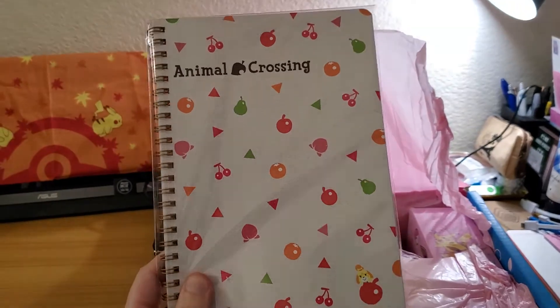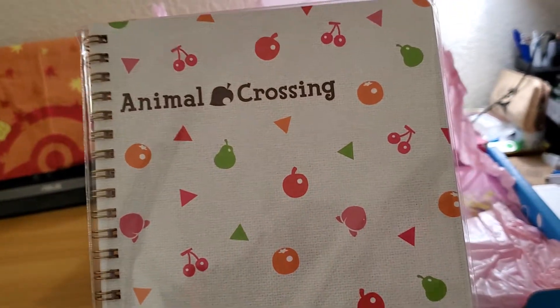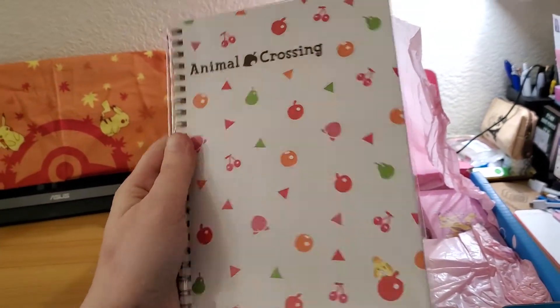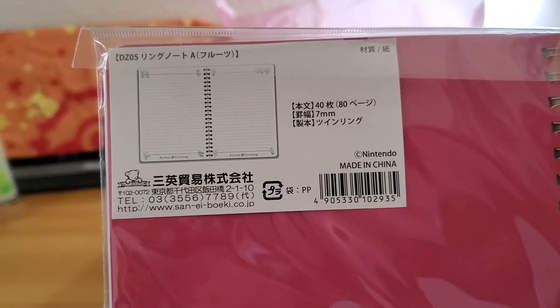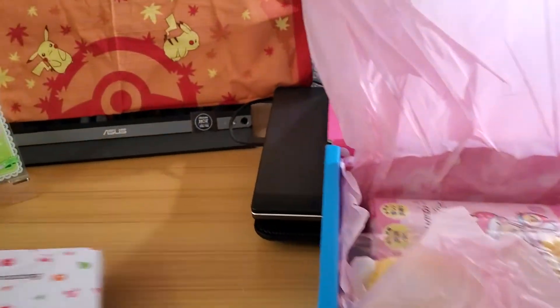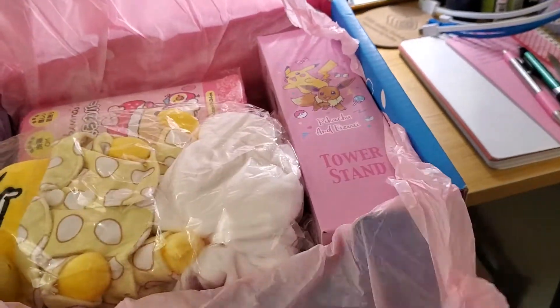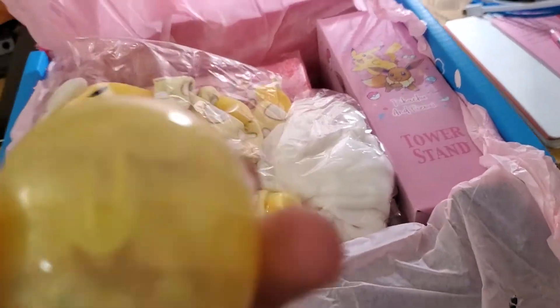It looks like we have an Animal Crossing notebook. It's kind of cute, but I don't really play Animal Crossing. I'm trying to decide — it's only about 40 pages. I've got to figure out if that one is going to stay or not.